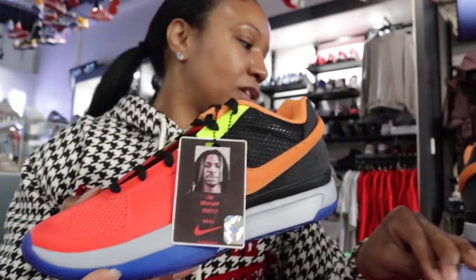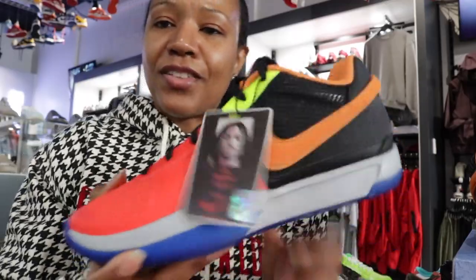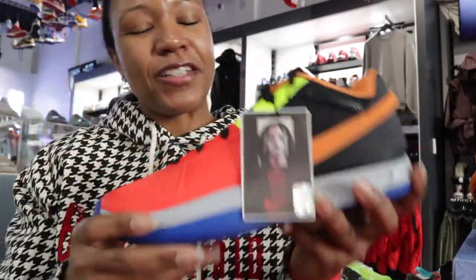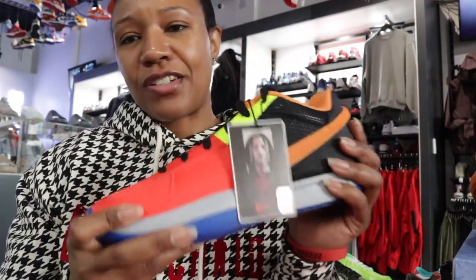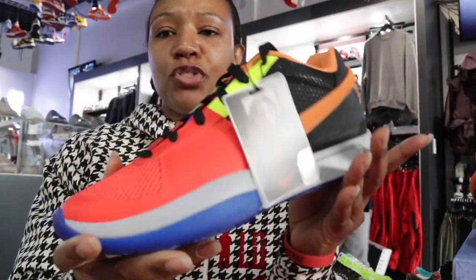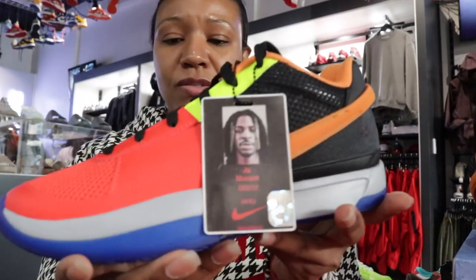I feel for Ja, man. After that 25-game suspension, he came in guns blazing and got injured just in the nick of time before All-Stars. Unfortunately, this dope shoe we will not be seeing him wear on the court against his peers.